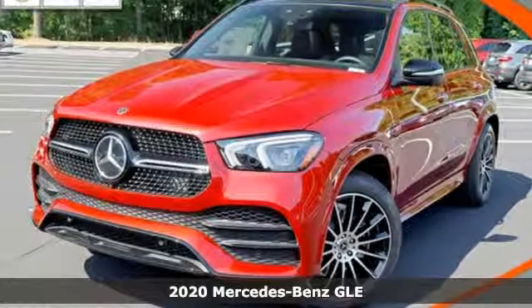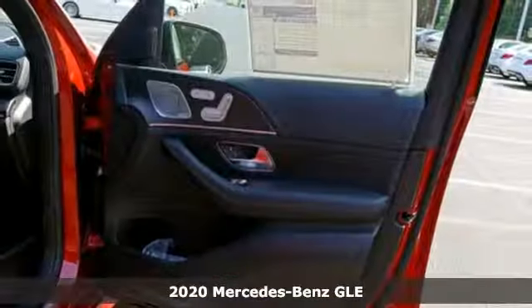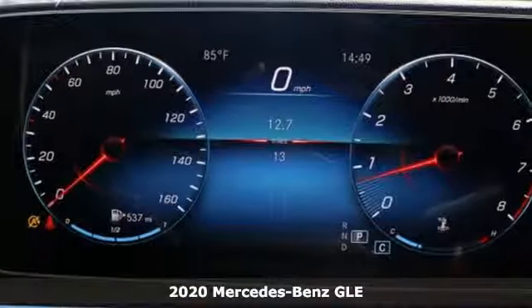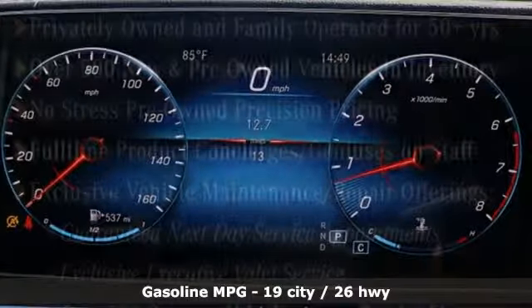Here's a 2020 Mercedes-Benz GLE. This GLE is reassuring when the weather turns and rewarding when the road turns. It comes nicely equipped with features you'll love.